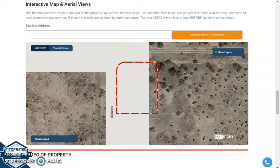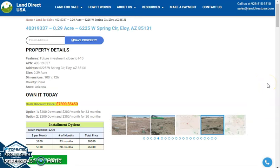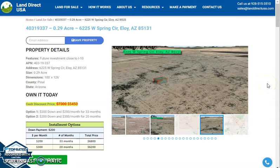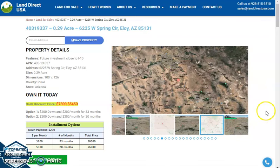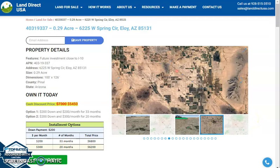Again, if you're interested in the lot, it's available at LandDirectUSA.com with a cash discount price of only $5,450. We offer seller financing with no credit check required. You just need to fill out the buyer's application form and put in a down payment of only $200 to reserve a lot, or call us at 928-515-3510. Thank you.